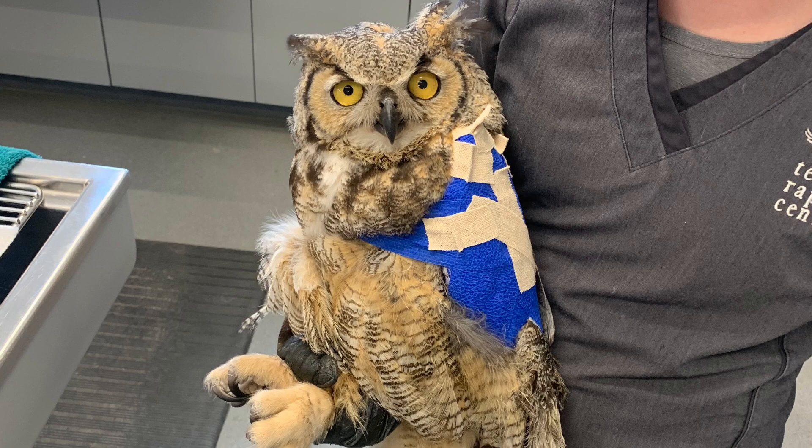First up for our current patients this week is Great-Horned Owl 411. This bird was found in Gillette, Wyoming with significant trauma and soft tissue damage to the left wing and left side of the body. When we got the bird in, we noticed that whole area was completely bruised and there were some open wounds in that area as well.